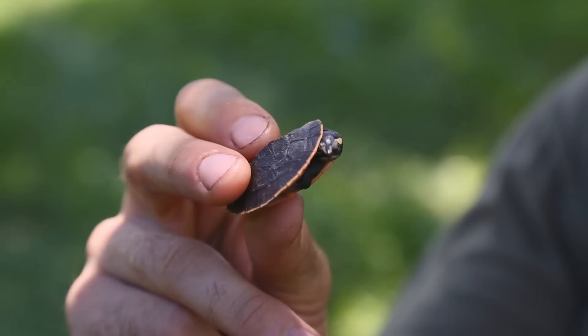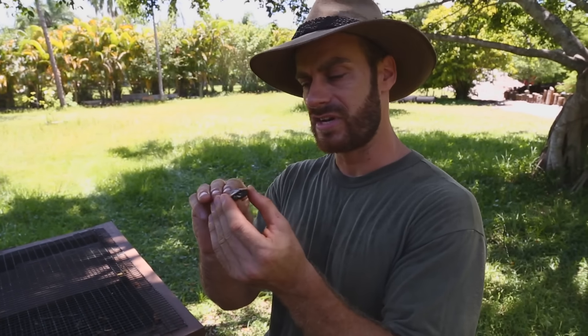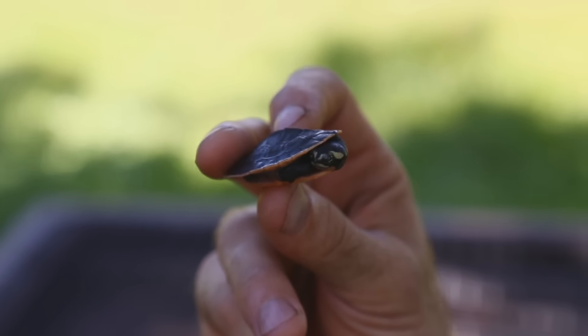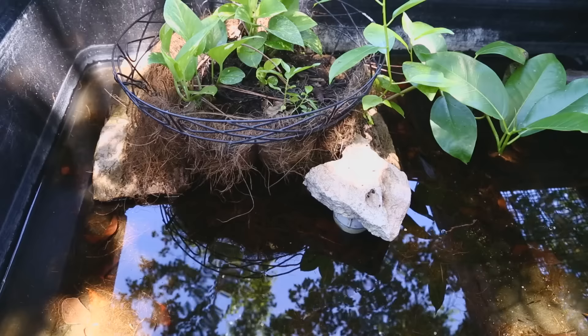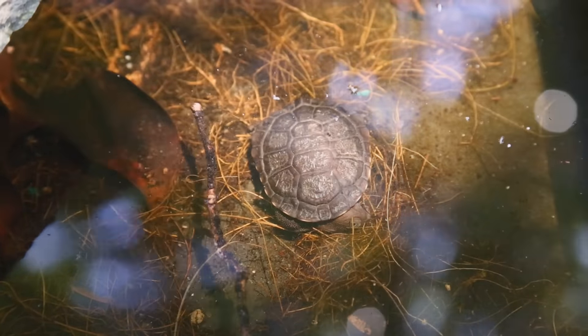These little guys are going to eat bloodworms and some prepared turtle diet — we have a little Zoo Med turtle diet right here. The hatchling formula works really well because it's small and they can really get it. But usually when I'm working with baby aquatic turtles I use live food: live bloodworms, live brine shrimp — something that wiggles or moves really gets their attention and they swim after it. They like a lot of hiding areas to feel secure, and UV light is very important.